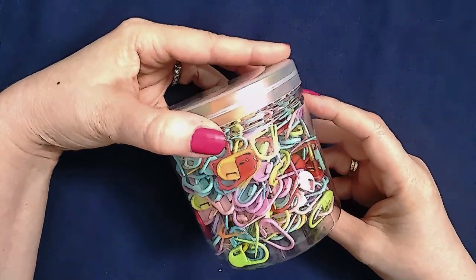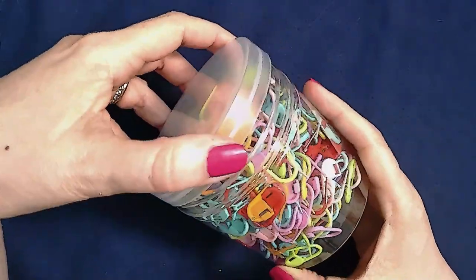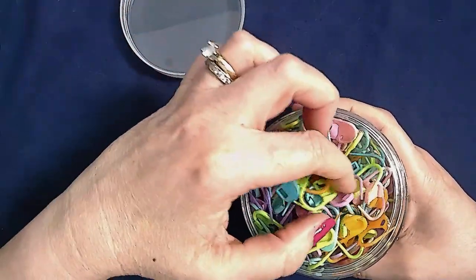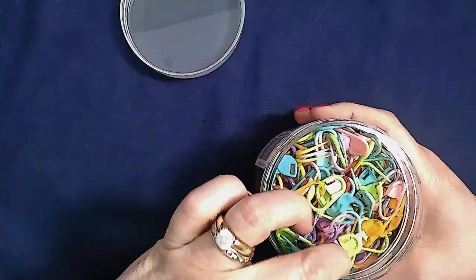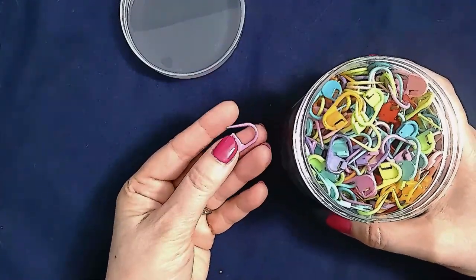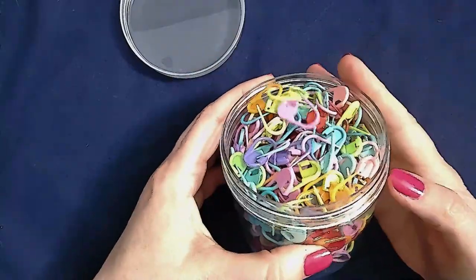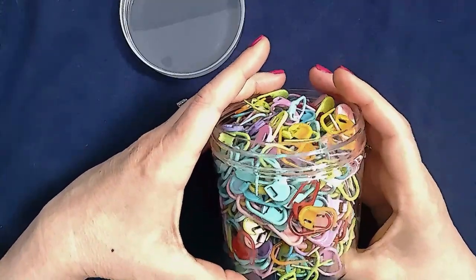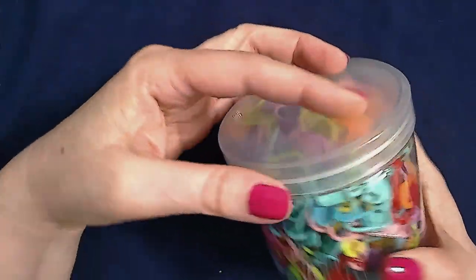Another notion I like to have on hand are these colorful plastic locking stitch markers. I bought these in bulk on Amazon and they are not the highest quality, but they don't really need to be. They come in lots of different colors so you can color code your stitch markers, and there are a lot of them in the container. I like to bring this when I'm teaching so if students need some locking stitch markers, they're free to take some.